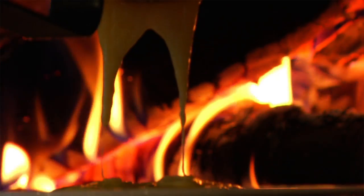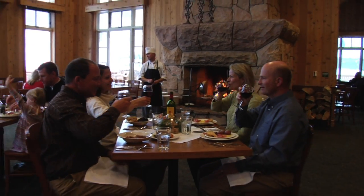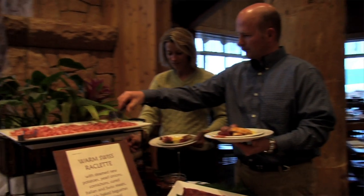At nighttime this whole area transforms into what we call fireside dining at Empire Lodge, where diners get to choose from a variety of options in front of our grand fireplaces.